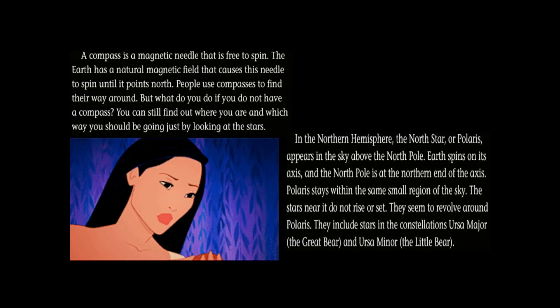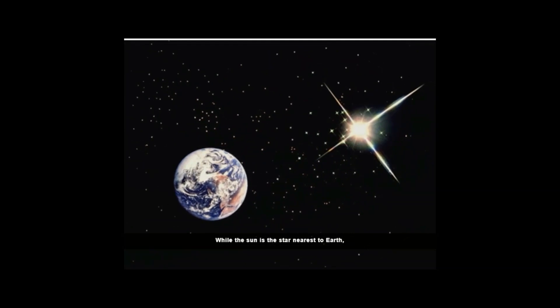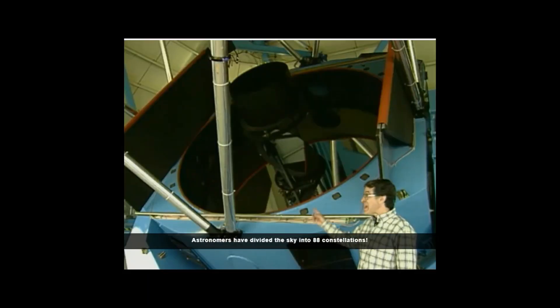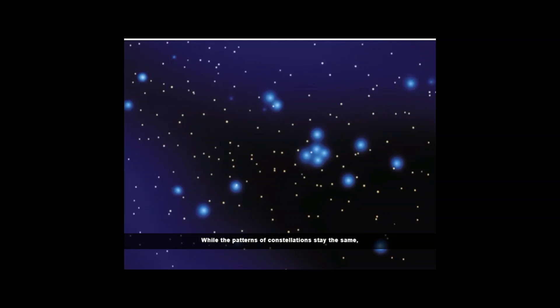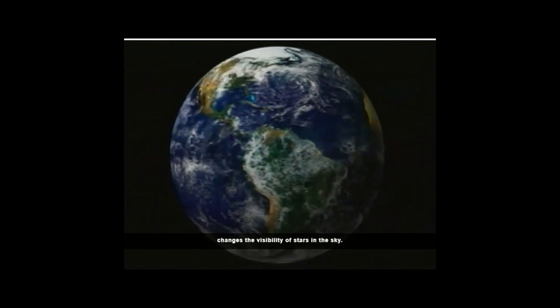Let's review what we learned. Scientists estimate that there may be 70 billion trillion stars in the universe. While the Sun is the star nearest to Earth, scientists still reach out to the depths of space to learn more about the universe. For thousands of years, people have noticed that the stars appear in shapes and patterns in the sky. These star patterns are called constellations. Astronomers have divided the sky into 88 constellations. While the patterns of constellations stay the same, some constellations are visible only during certain seasons, because Earth orbits on its axis, which changes the visibility of stars in the sky.